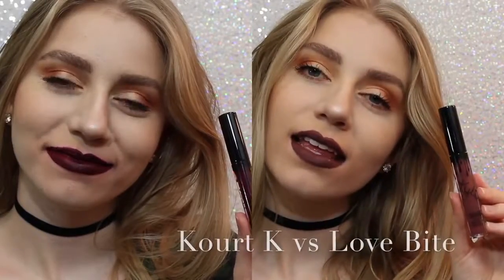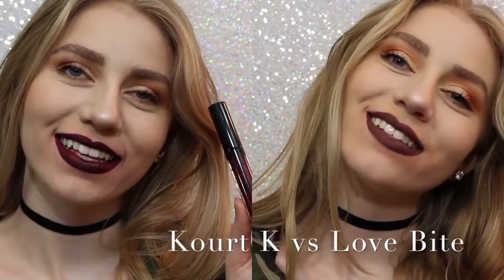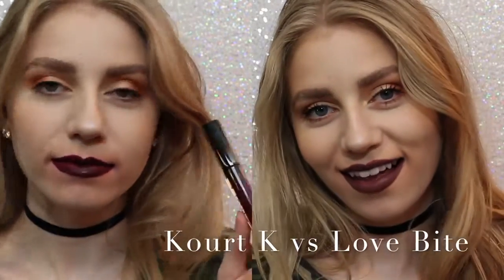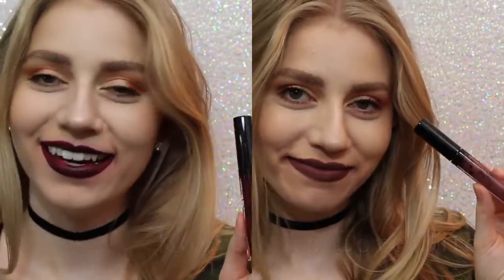And lastly, Quark Kay versus Love Bite. Obviously, I would choose Love Bite over Quark Kay, because Quark Kay has some serious splotchiness issues. So, that's that. Alright guys, those are all of the lip kits. I hope you enjoyed watching this video. I will say that my lips are extremely sore right now, and I feel like they need to just be deeply moisturized.